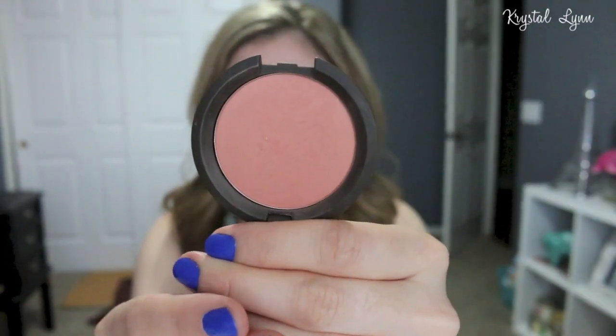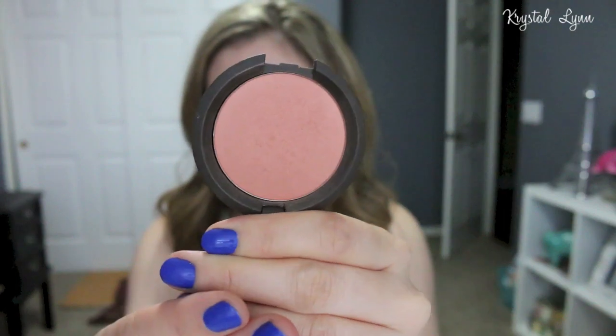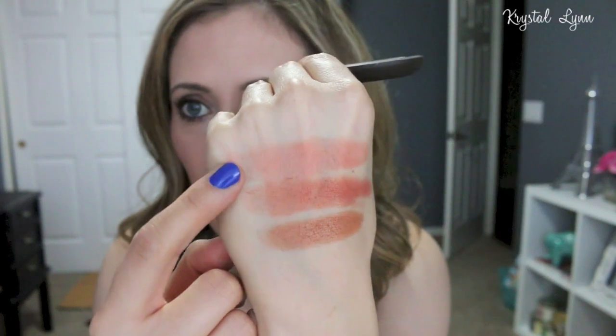Ulta now carries Becca products, which I'm really excited about. The next blush is called Damselfly. Out of all the colors, this is probably my favorite because it's a little bit more of a peachy shade with a gold sheen to it — really, really pretty. All three of these Becca blushes are very warm-toned, and I love my warm-tone shades lately.